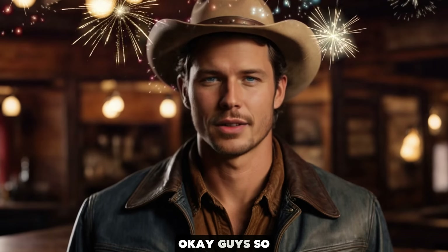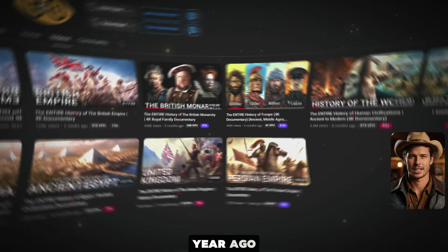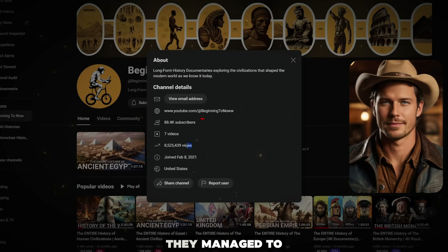This faceless YouTube channel has earned over $40,000 from uploading historical documentary videos. They started uploading only about a year ago, and their videos get millions of views and are actively trending, so this niche still has lots of potential. Moreover, they managed to get more than 8 million views across all videos.